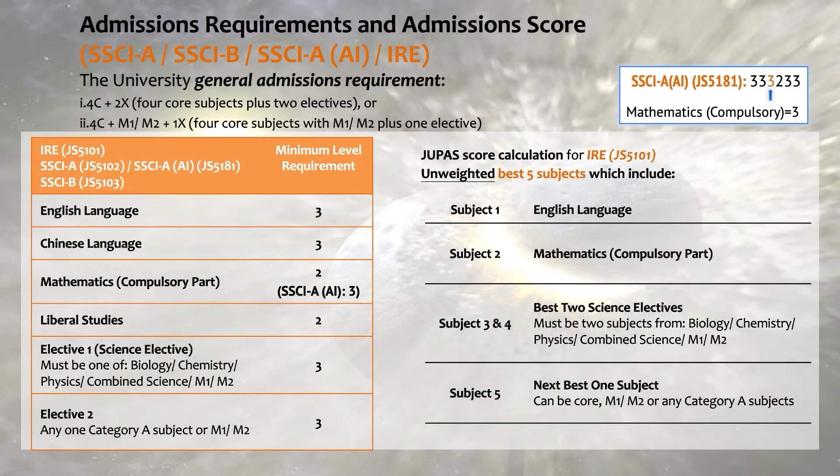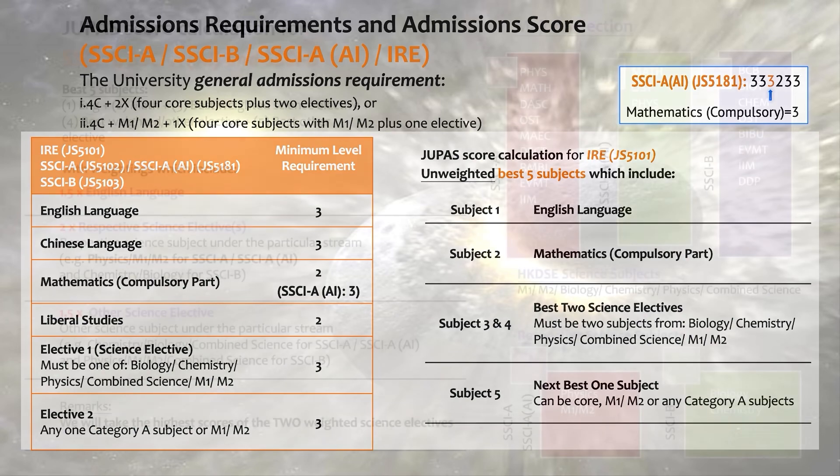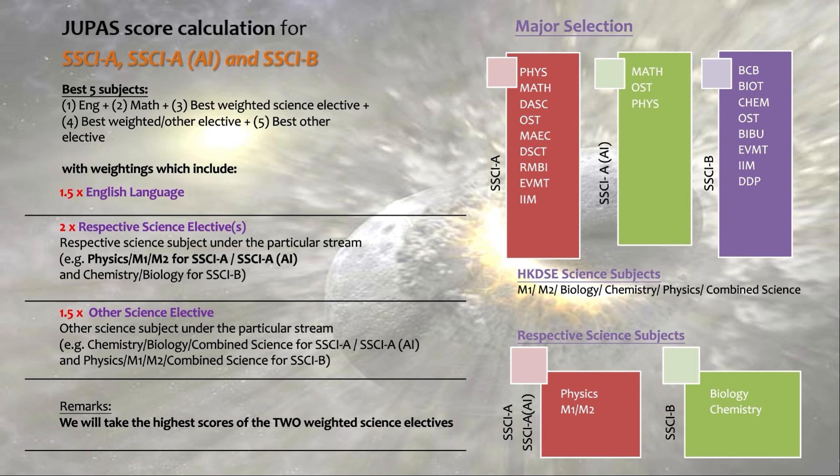If you apply for the undergraduate program through JUPAS, HKUST has general admission requirements. The minimum level is 332233. For admission into the Science A or Science B program in the School of Science, we use the JUPAS admission formula counting the five best subjects of your DSE scores, in which some relevant science subjects would be weighted. You can refer to the table for the details.